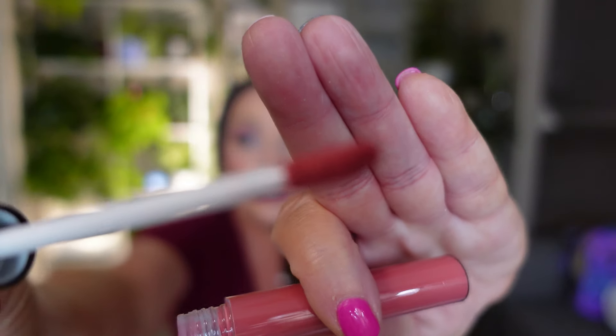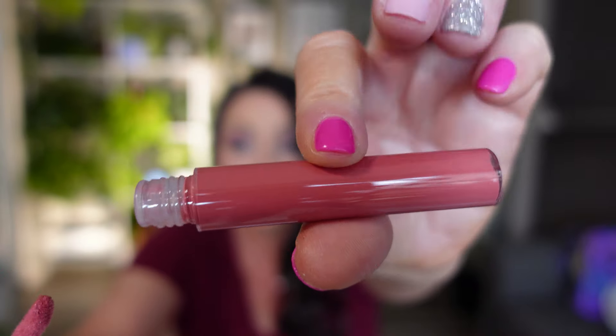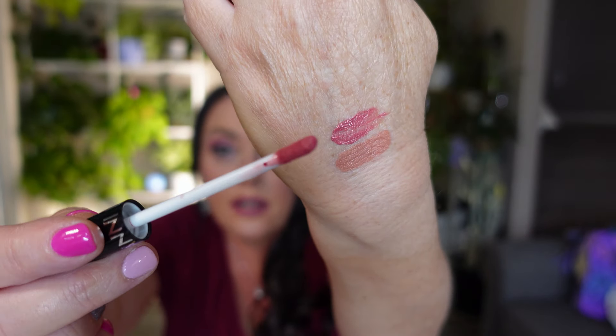The next lipstick was $1.11 and partially refunded, so I got a price adjustment on this one too. Standard doe foot applicator — nothing special. I swatched it and it's pretty as well. For a dollar and eleven cents, I'll totally buy lipsticks at that price, especially when I'm searching for the perfect one.